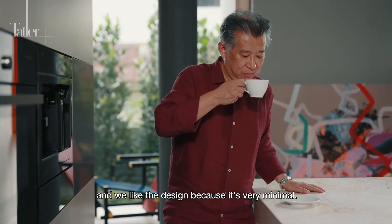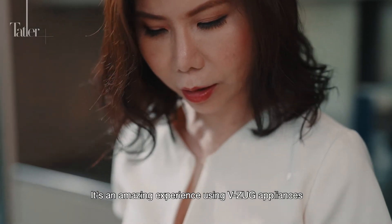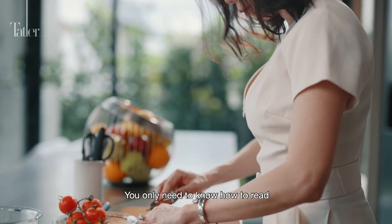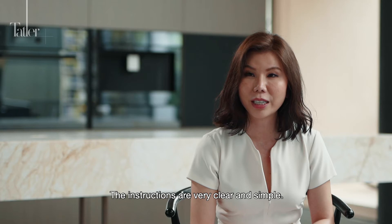We like the design because it's very minimal. It's an amazing experience using VZOOC appliances and it makes cooking so easy. You only need to know how to read in order to use it — the instructions are very clear and simple.